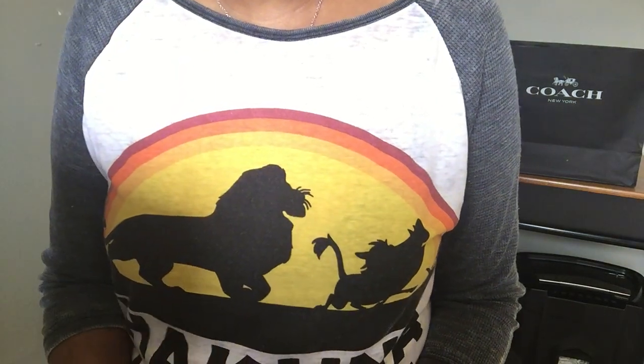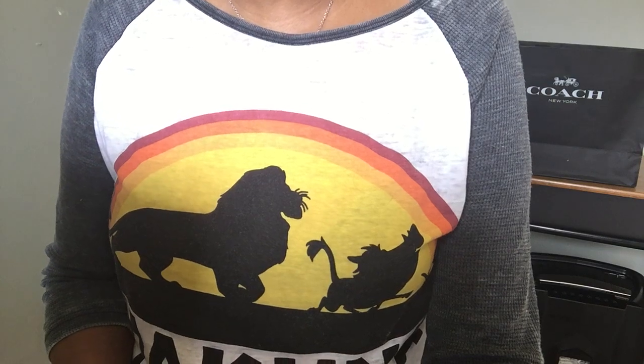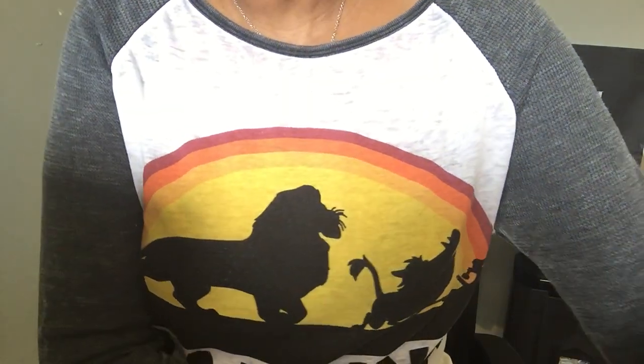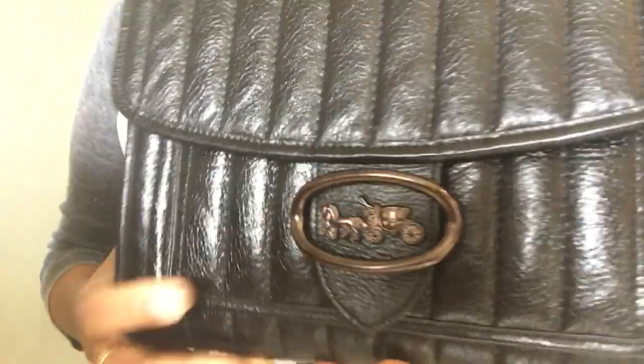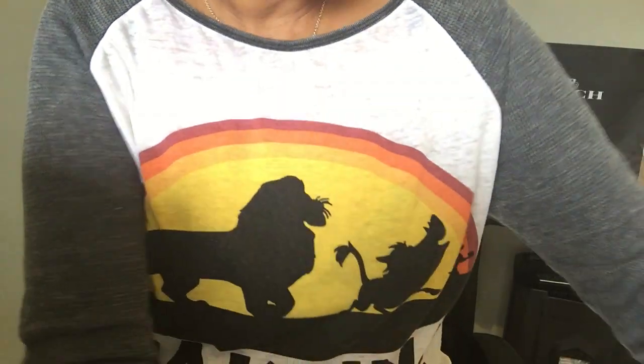Hi YouTube, welcome to my channel — this is Who What Why 404. Today I'm coming to you with a reveal of an item I picked up from the Coach Outlet. But let me start by saying how much I am enjoying my Coach Melody 29. I've been wearing this bag non-stop since Christmas and I love it — I really, really do love this bag.